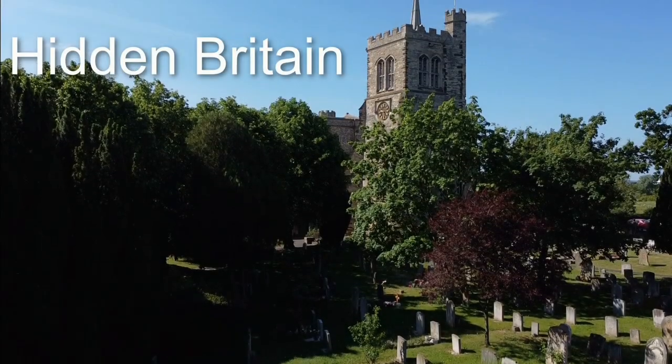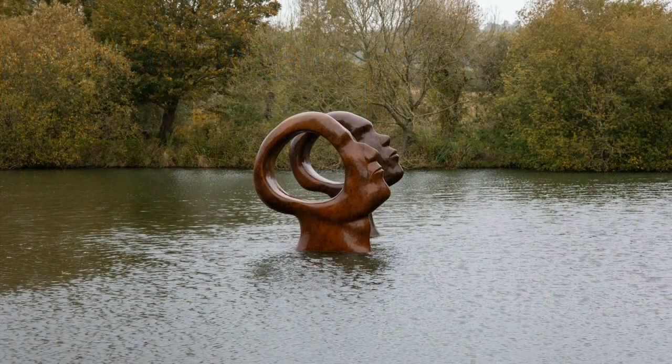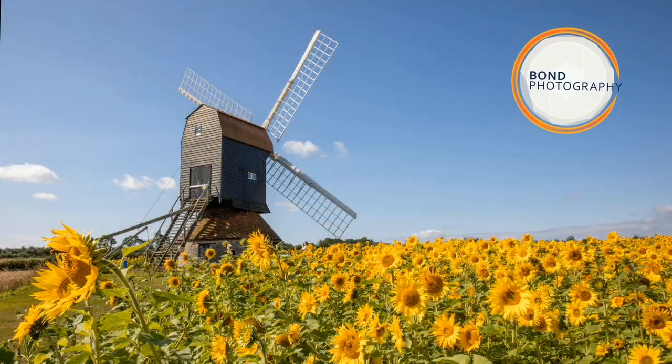Welcome to the BOM Photography series on Hidden Britain. In this series we will explore unusual, interesting or hard to find locations around the UK. Enjoy!